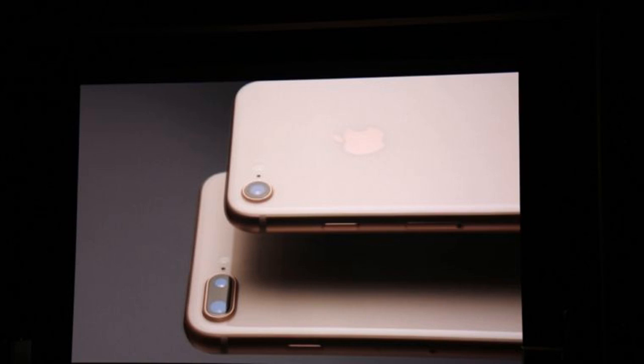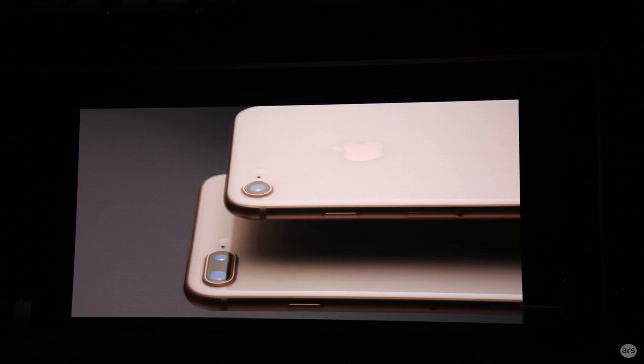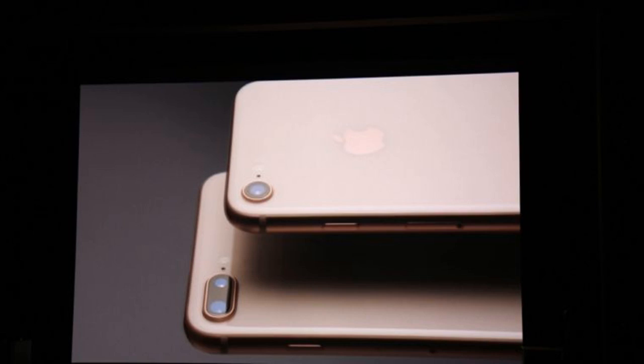The cameras have also been improved on the iPhone 8 models. There's a new 12MP camera and sensor on the iPhone 8 that supports optical image stabilization. The Plus has the dual camera setup like the 7 Plus did, but it features new sensors and new f1.8 and f2.8 apertures. Apple also designed its own image signal processor that produces faster low-light autofocus, improved pixel sensor, and noise reduction.